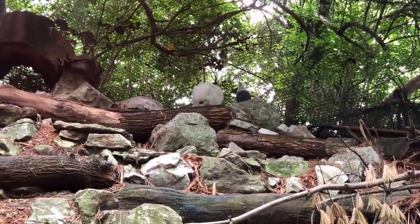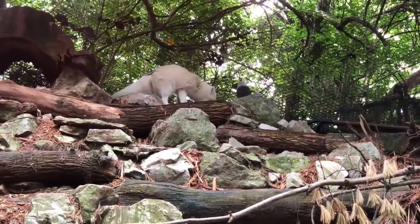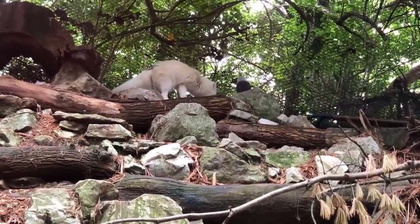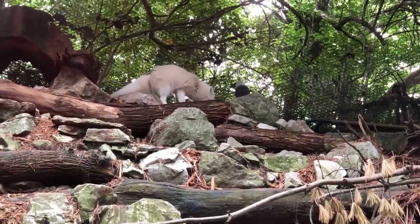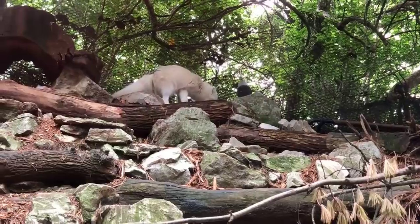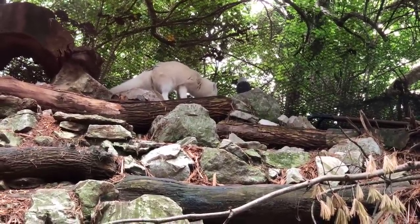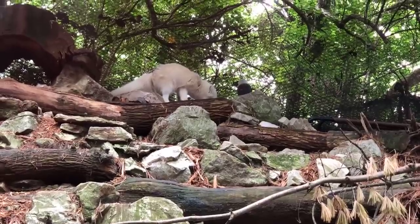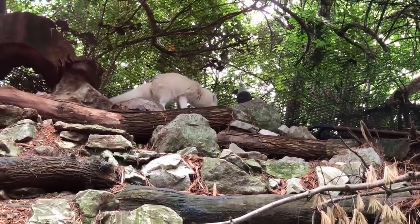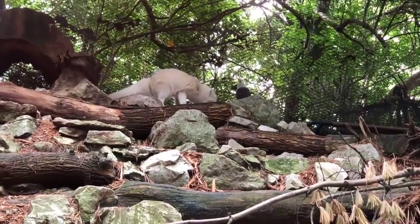These guys do breed in the spring — April and May is breeding season for them. The gestation is 52 days. They can have a large litter of pups, up to about 15 animals in a litter, or they can have as few as two or three. If it's an extremely lean season, they may not even breed and have offspring at all for that season.